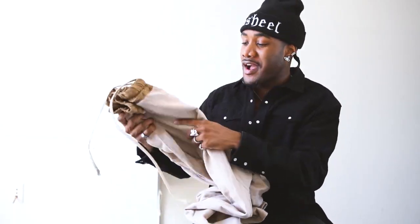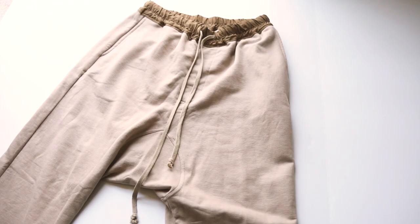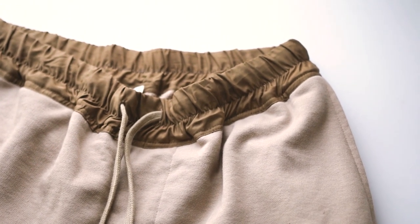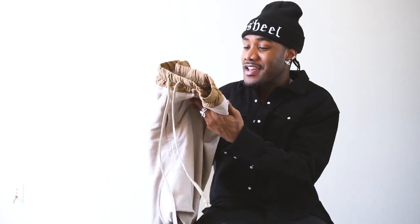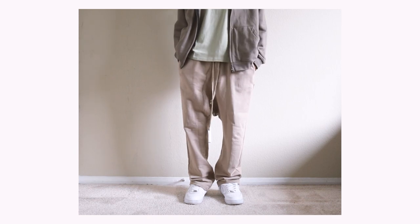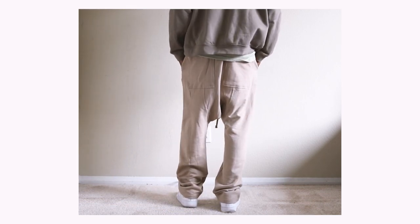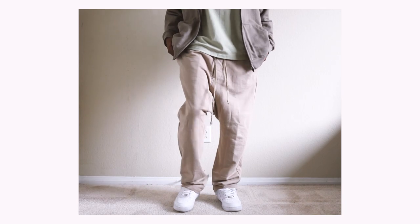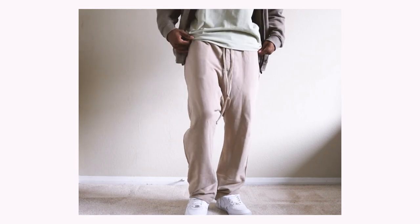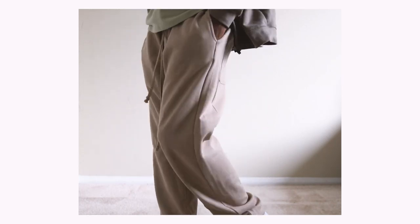Moving on, we have the Rick Owens inspired drop cross sweatpants. Clearly you can see the inspiration, but instead of paying like $800 to $1,000, you can go ahead and get these for about 50 bucks — I believe it's like $49 to be exact. If you just like to lounge around or want something a little bit more stylish when you pop out and you're trying to be cozy, this is probably going to be the joints for you. I got the tan colorway. What makes it look really Rick Owens, other than the strings, is this waistband — I think the waistband coloring was a cool effect to the pants. Overall, a quality pair of sweatpants. This is going to be one of my chilling joints for sure.